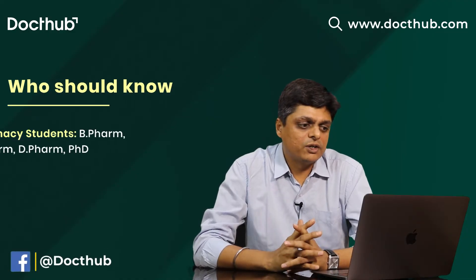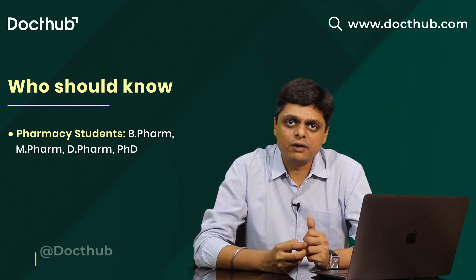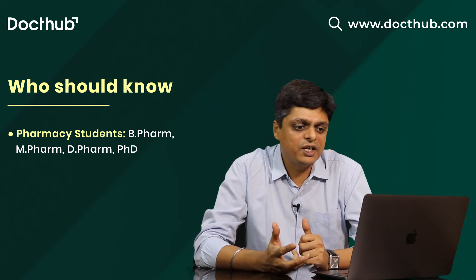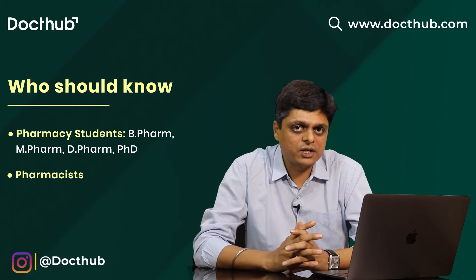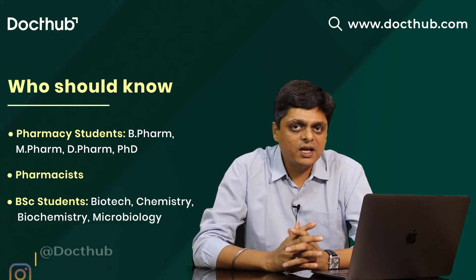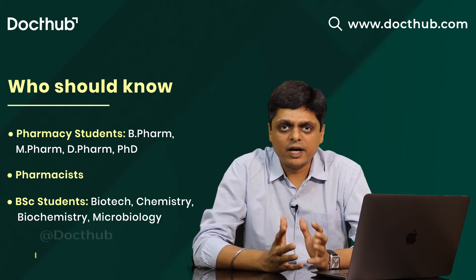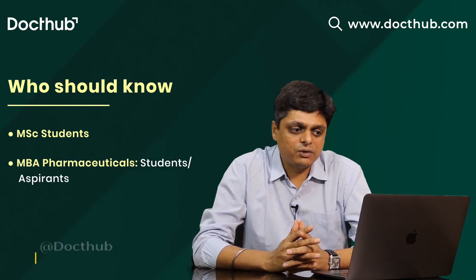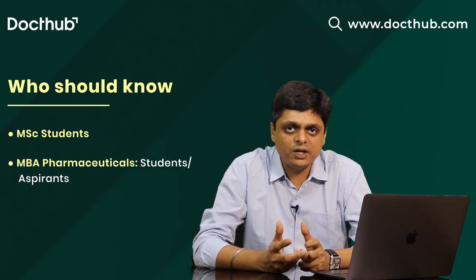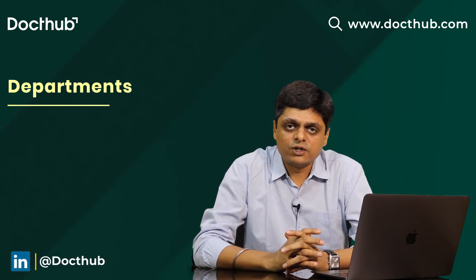So maybe you are a pharmacy student doing B-Pharm, M-Pharm, diploma in pharmacy, PhD in pharmacy, or PharmD. Maybe you are working as a pharmacist somewhere. If you are a BSc student in biotechnology, chemistry, biochemistry, or microbiology, an MSc student, or doing an MBA in pharmaceuticals — students or aspirants. So what all are the departments in pharmaceutical companies? Let's discuss.